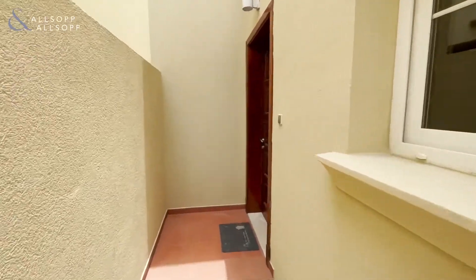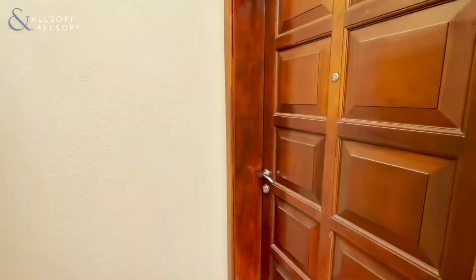Hi, this is Colm from Allsop and Allsop Real Estate. I'm at this Type 4M here in the Springs.